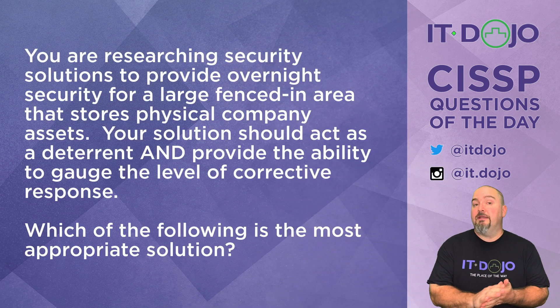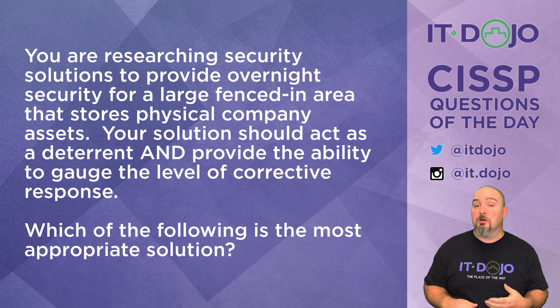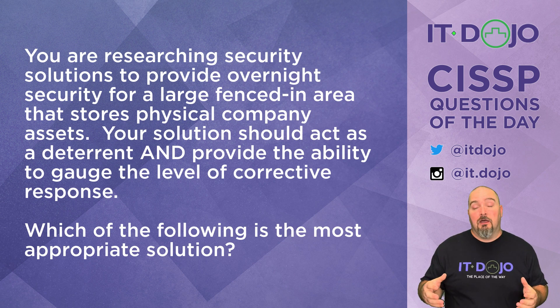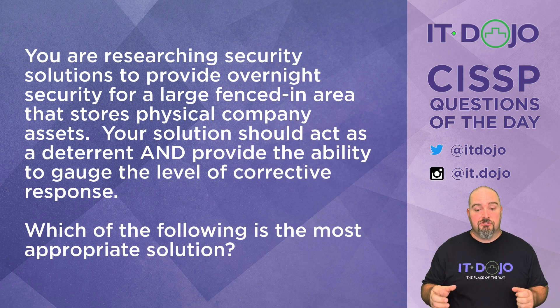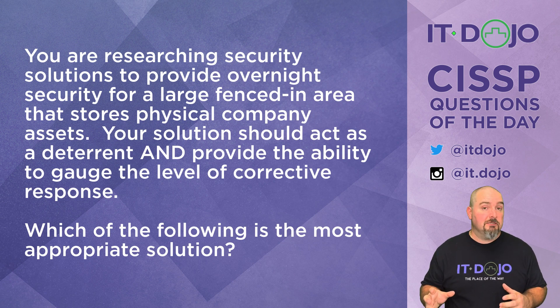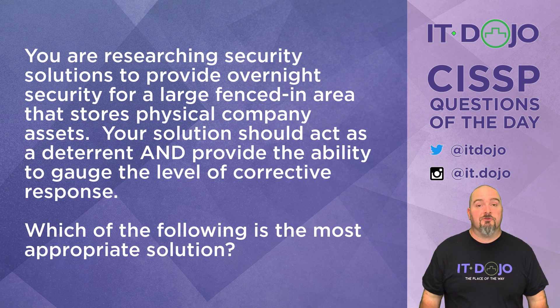Question number one: you are researching security solutions for a large fenced-in area in your organization where physical assets are stored. The security solution that you choose is going to need to act as both a deterrent and also have an ability to gauge the level of corrective response to an event. Based on those criteria, which of these is going to be the most appropriate solution for you to select?